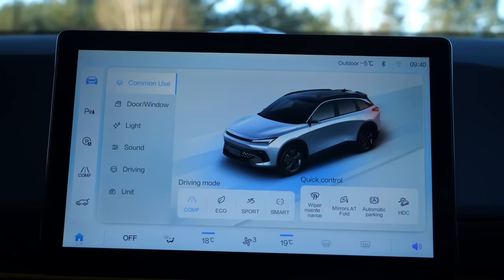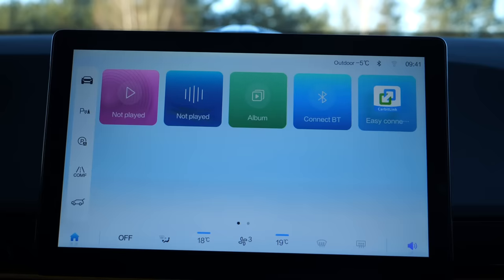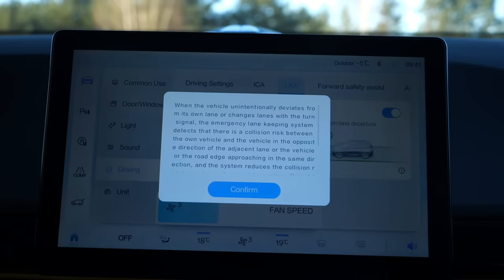As far as usability is concerned, I'm prepared to find stuff where you may not be expecting it. For example, the seat memory settings are on a pull-down menu along with Wi-Fi and screen settings. And quite often some things get lost in translation.